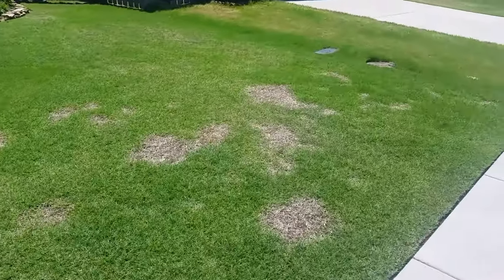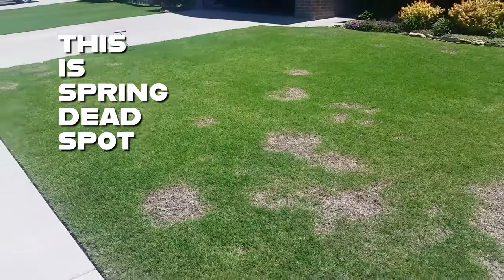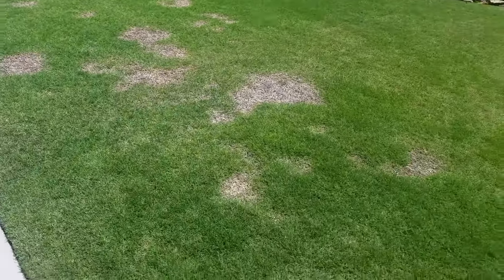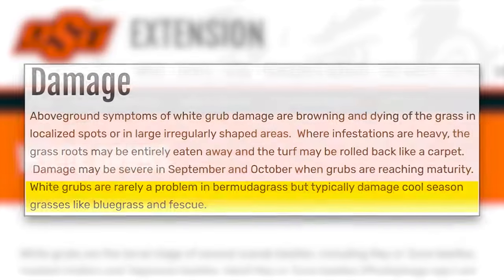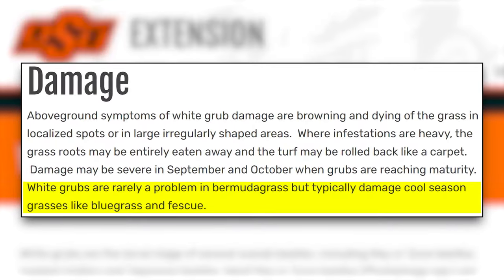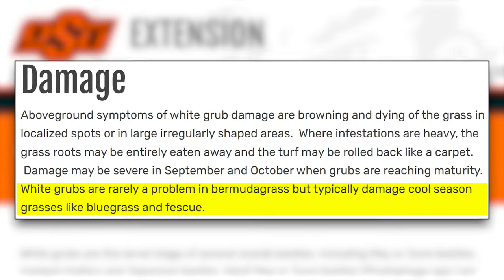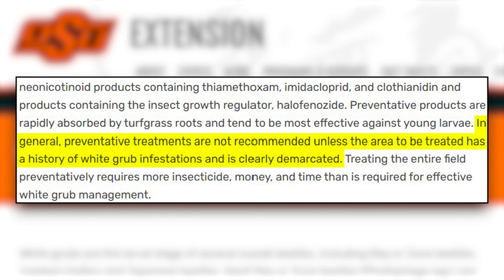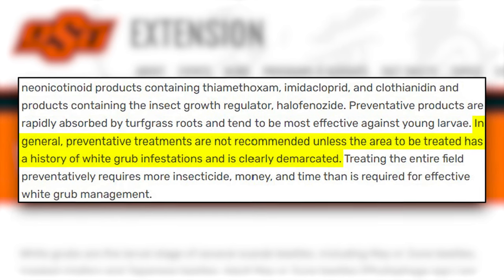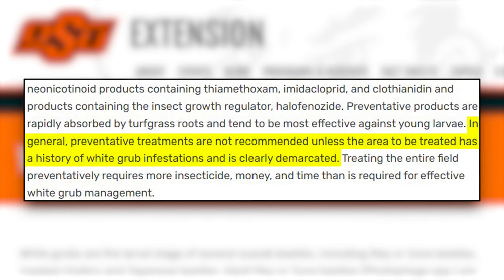Brown patches in your lawn don't automatically mean you've got grubs. Consider this especially if you're a Bermuda grass lawn owner — and you don't even have to take my word for it because it comes from Oklahoma State University's Extension Office: white grubs are rarely a problem in Bermuda grass, but typically damage cool season grasses like bluegrass and fescue. In general, preventative treatments are not recommended unless the area has a history of white grub infestations and is clearly demarcated.